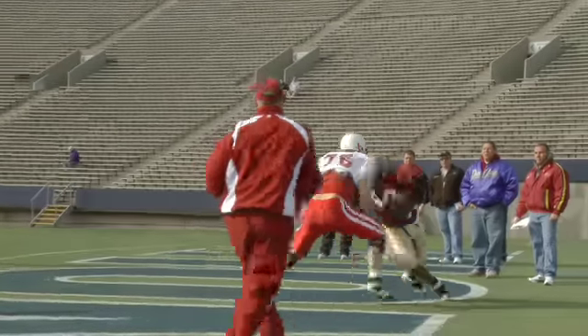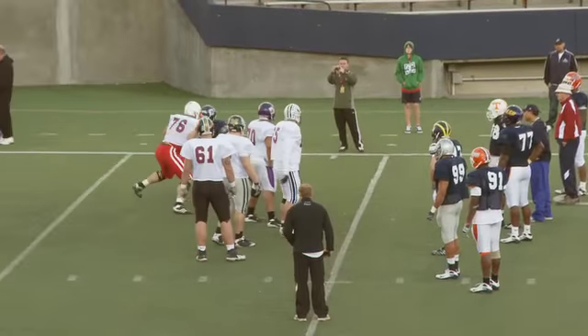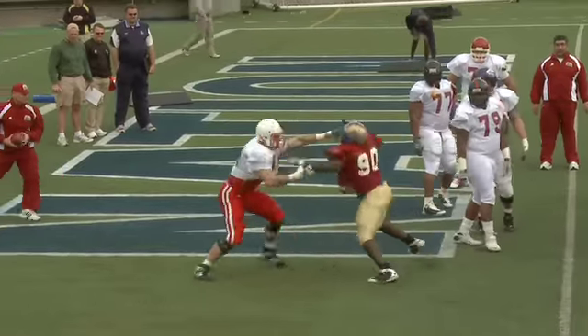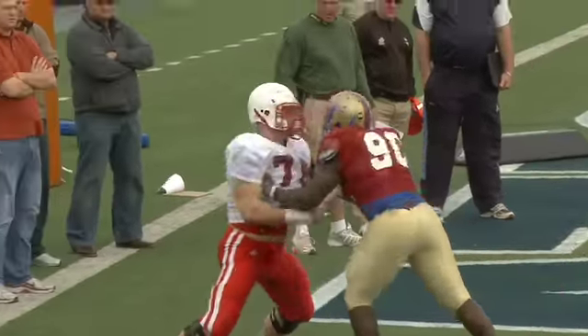Lydon Murtha put up one of the top overall combine performances for an offensive tackle this decade, but scouts still seem skeptical of his ability to harness his physical gifts. Whether the team that takes Murtha or the teams that pass on him regret their decision is all up to him.